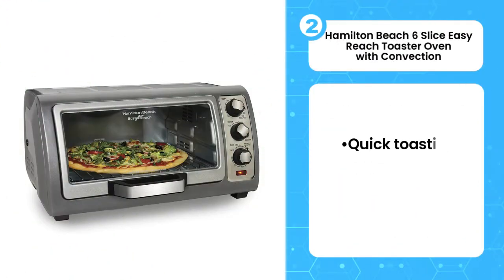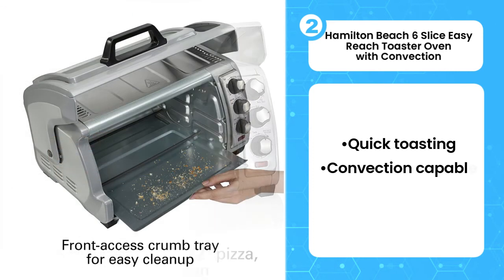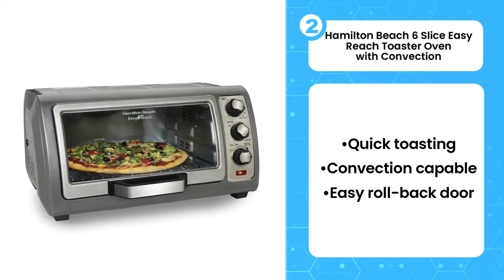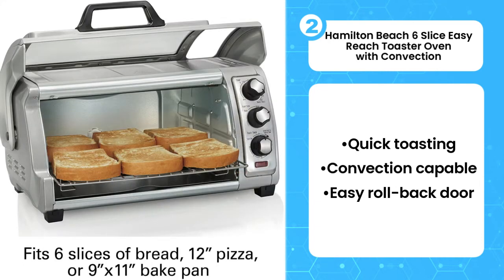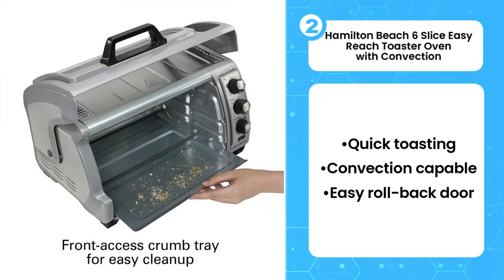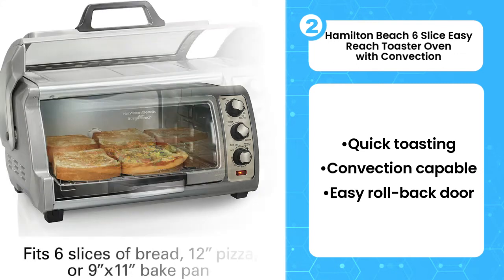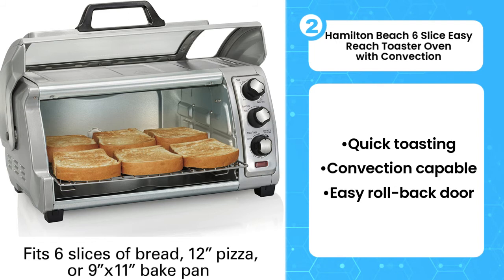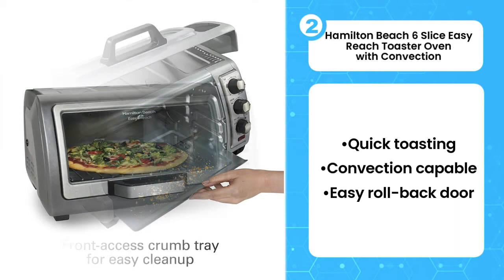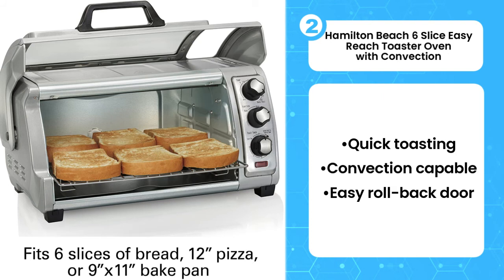Second, Hamilton Beach 6-Slice Easy Reach Toaster Oven with Convection. The Hamilton Beach Easy Reach Oven with Convection won't take up the space that more expensive toaster ovens do, while still delivering excellent toasting and baking. The door rolls back making it exceptionally easy to put in and take out food. It also means more room on the countertop in front and a slimmer chance of getting burned. It also toasts bread at a faster rate compared to other toaster ovens, at times fairly similar to a pop-up toaster. Biscuits come out high, flaky, and golden as if you had made them in the oven — and faster too.